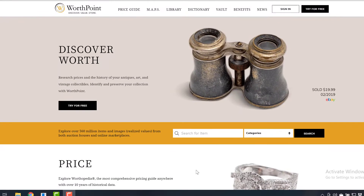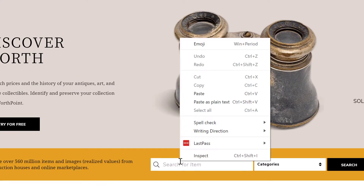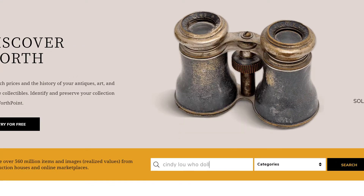Hello everybody, welcome to this session of researching on WorthPoint. Today I'm going to show you how to fine-tune your search. I recently had a lady reach out to me asking about a Cindy Lou Who Doll, and she explained that she's having a hard time finding only the doll in search.